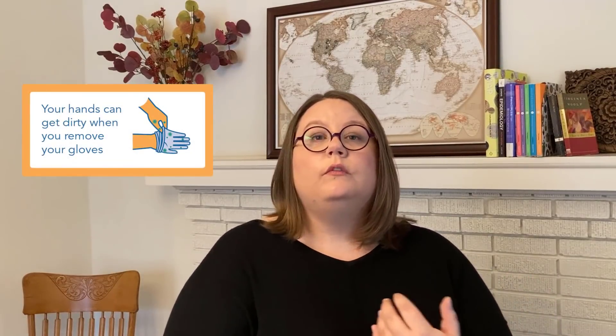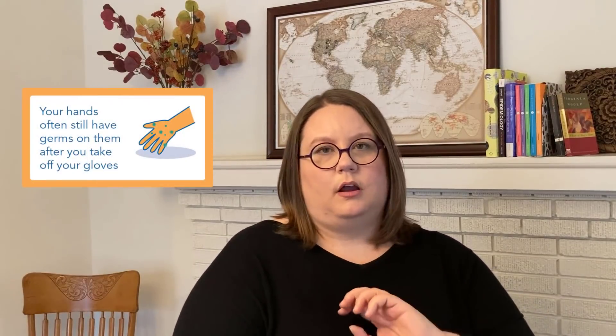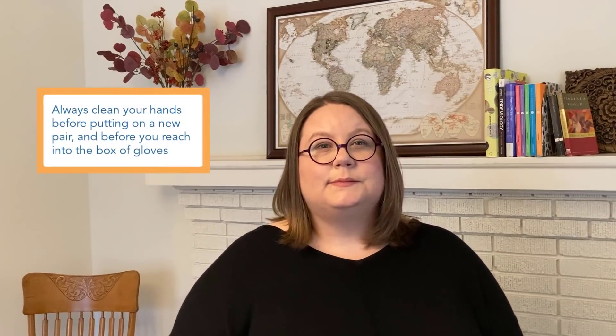There's the possibility that you didn't remove your gloves quite the right way — you might have accidentally touched the outside of one, making your hands dirty with whatever was on the glove. But we've looked at this, and even when people are taking their gloves off perfectly correctly, there are still germs on those hands — they're still dirty. You just don't know it because you can't see it. So it's really important to clean your hands after you remove your gloves, whether you think they've gotten dirty or not. You also have to clean your hands before you put gloves on.